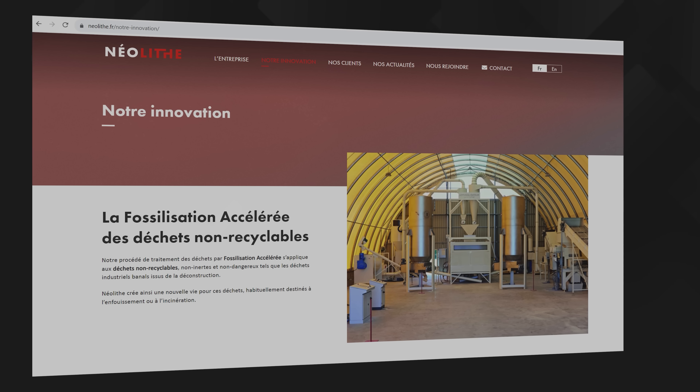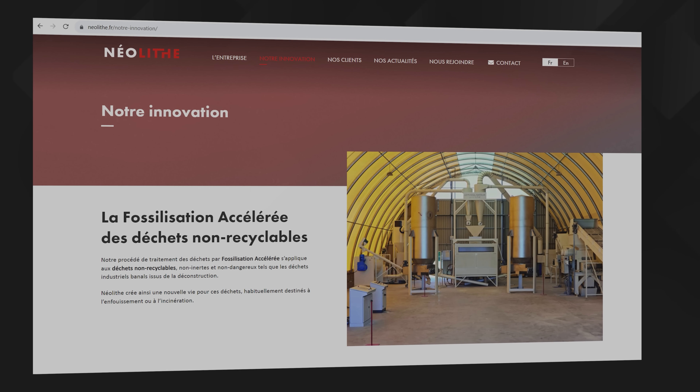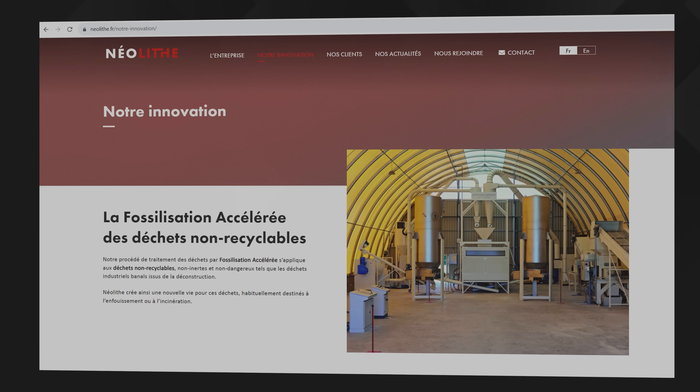Well I think it would anyway, and so does a French startup called Neolite, who have apparently perfected a method for doing precisely that and who reckon they could potentially reduce the carbon dioxide emissions of their country by as much as seven percent in the process. So surely we all need a bit of that, don't we?